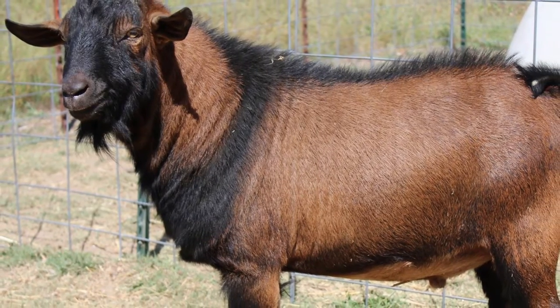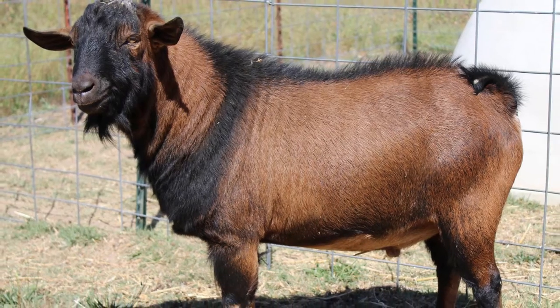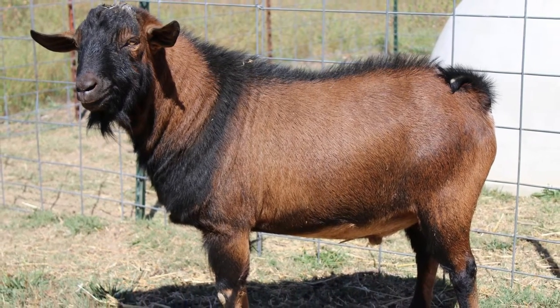For example, the Kinder goat is meant to be a dual-purpose meat and dairy goat. But it's not going to produce anywhere close to as much meat as a meat goat breed, and it's not going to produce as much milk as a dairy goat breed. But it's a nice combination of the two, and for somebody that wants both meat and dairy, that's a good option.